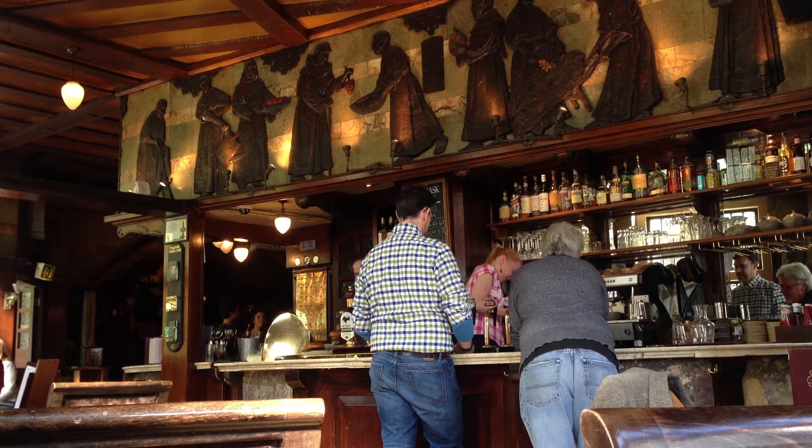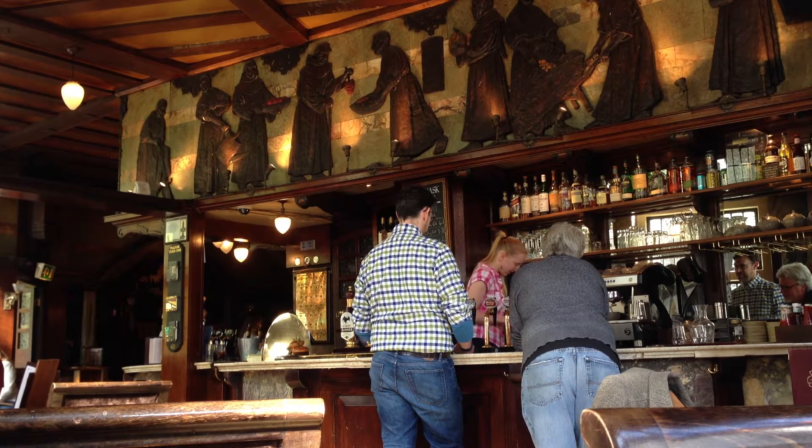This is the main bar of the Blackfriar where you can come and have a beer and get served. Fantastic mosaics above the bar as you can see. And there's a bit of a cheeky bum crack shot in there.